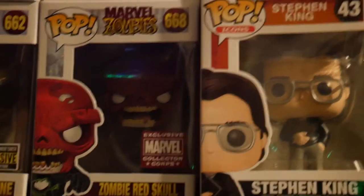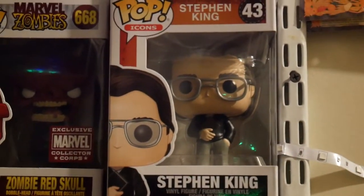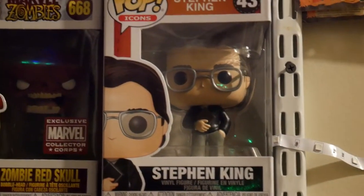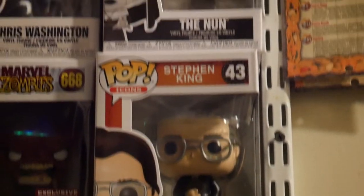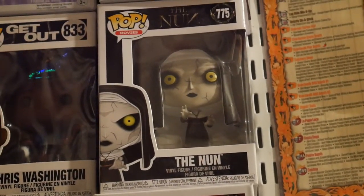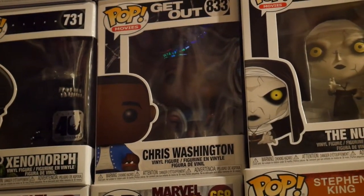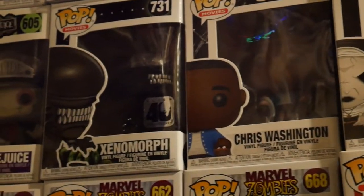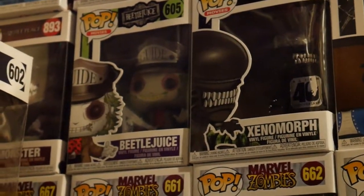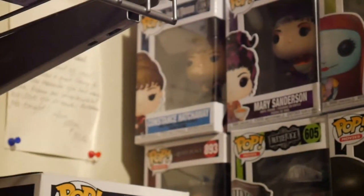And Stephen King — obviously the guy's responsible for a lot of horror content, from IT, The Shining, Misery, Shawshank Redemption — a lot of good stuff. Up above him we have the Nun from the movie The Nun, also from The Conjuring 2 — terrifying character. A newer one I got recently from Get Out is Chris Washington in the chair when he's hypnotized. Of course the Xenomorph from Alien, Beetlejuice when you're first introduced to him, and another newer one — the monster from A Quiet Place.